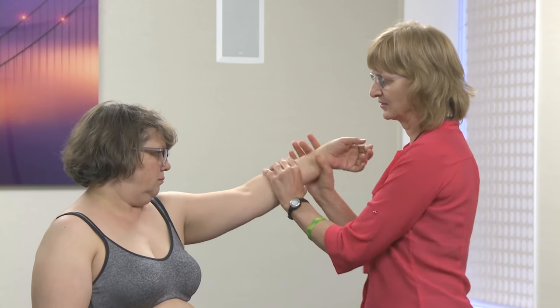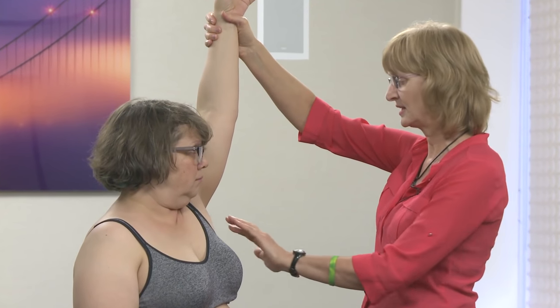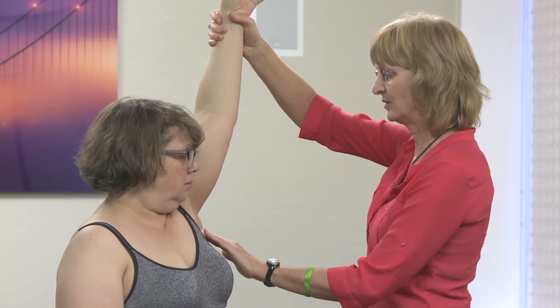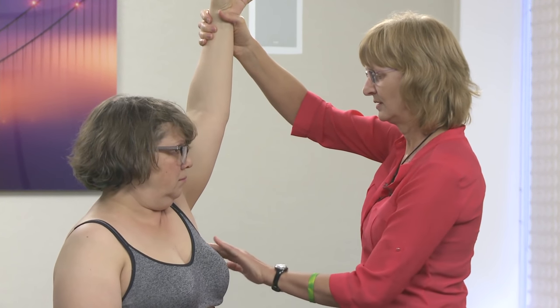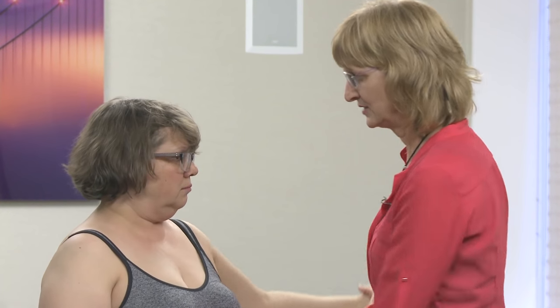I look at the axillary area for acanthosis nigricans or darkening of the skin, which I don't see, and then palpate looking for nodular tissue or any lymph nodes. I'm not finding a lot and I make sure to be consistent and look at the other side as well.